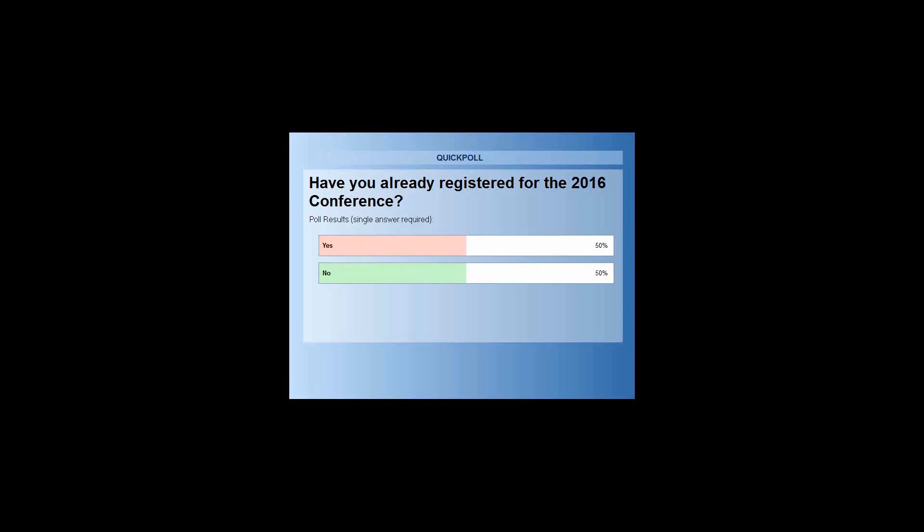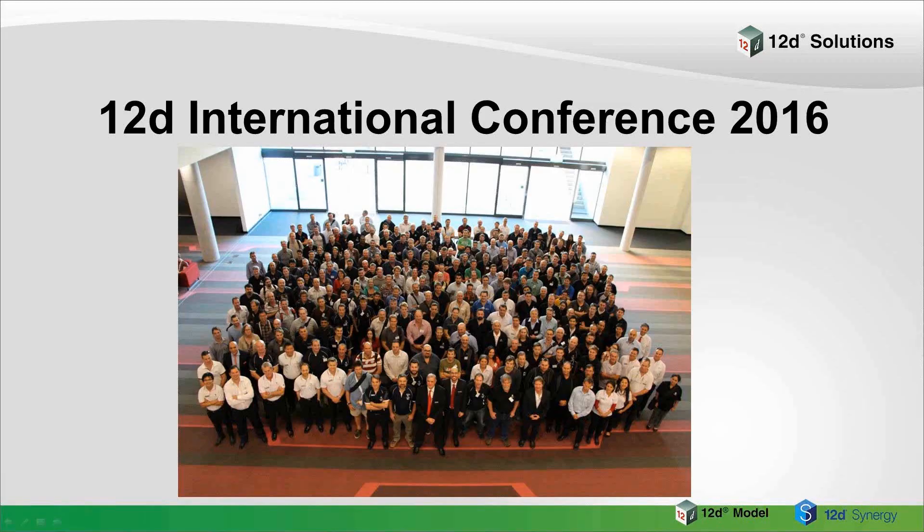There you go, 50-50. That's pretty exciting. It looks like there's some already registered, but I do hope we'll see the rest of your registration forms after this presentation today. Our Industry Solutions webinars are designed to provide insights into overcoming challenges in an evolving industry in more effective and efficient ways.